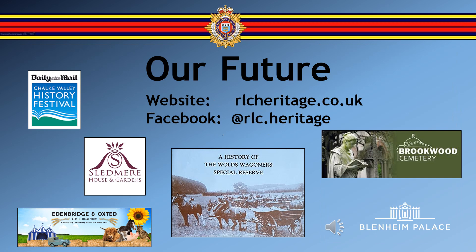We plan to be out and about at shows and historical events throughout the country just as soon as circumstances allow. In the meantime, we are working to build links and connections with a number of exciting projects and organisations for future ventures together. We are also in close contact with the new RLC Museum and are eagerly awaiting its grand opening and being able to share our collection with a wider audience. Thank you.